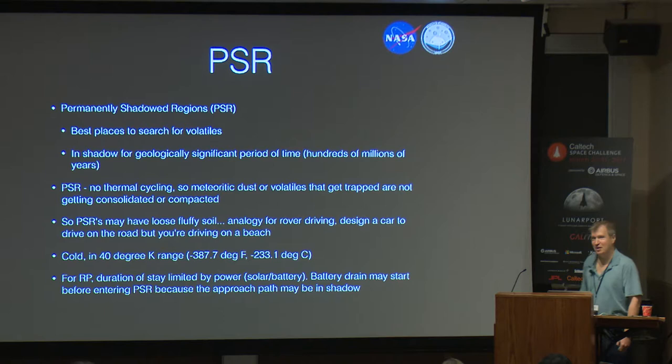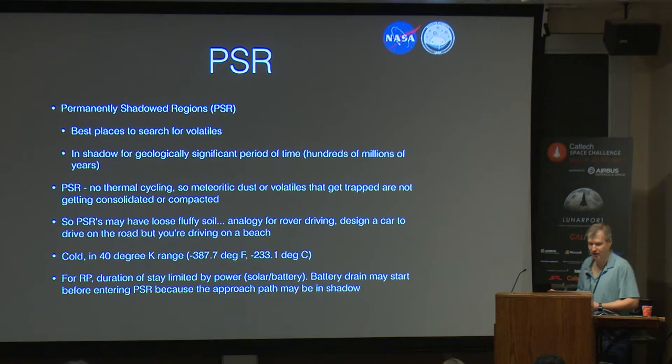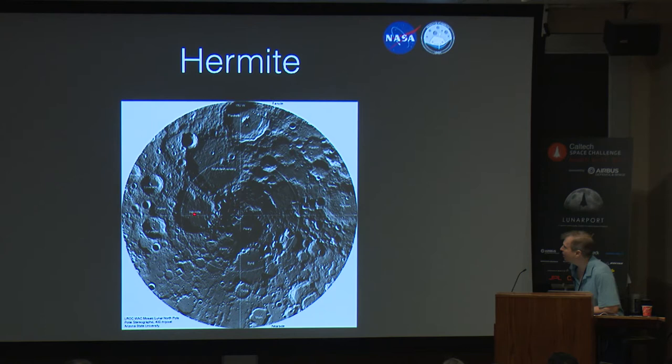The best place to search for volatiles is definitely in a region that has been in shadow and seen no sunlight that would evaporate those volatiles, so the PSRs are where we want to go. I still find 40 degrees K almost unfathomable — that's minus 388 degrees Fahrenheit, minus 233 degrees Celsius. For us, we want to spend our time in the shadows, but we've got the solar and battery issues, plus the soil. I'm very confident we can get into a PSR. I'm somewhat confident we can get out. Given the uncertainties, going into the shadows would not be the first thing we do once we got there.